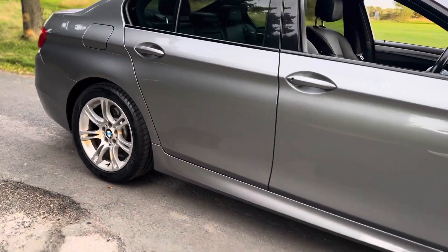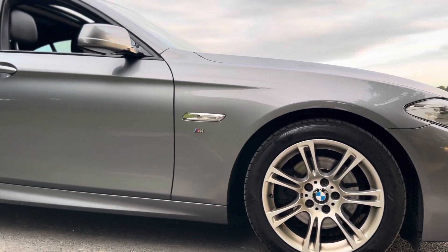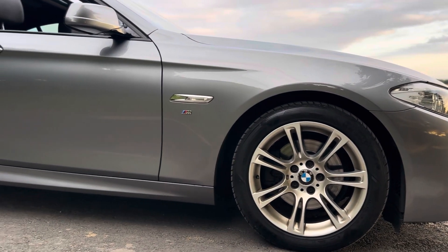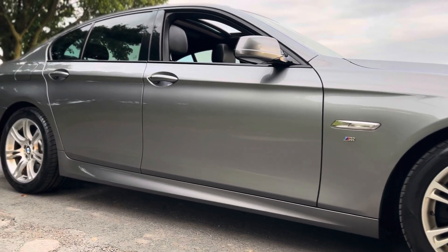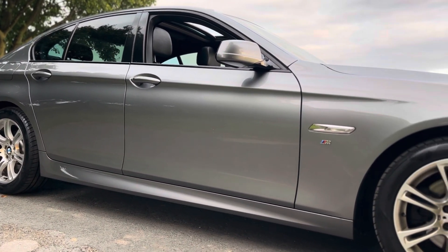There you have it guys, that's the 5 Series 520d M Sport. For any further inquiries please give us a call on 07541 351854. You can also reserve this car on our website at www.emperorcars.com. Thank you.